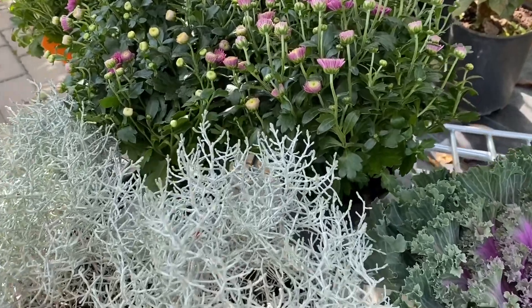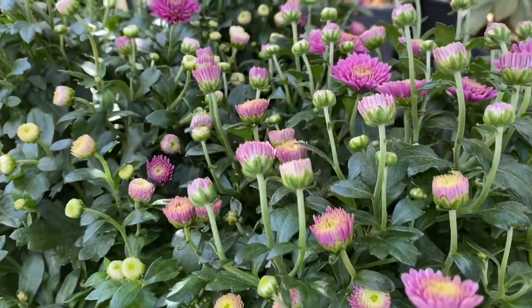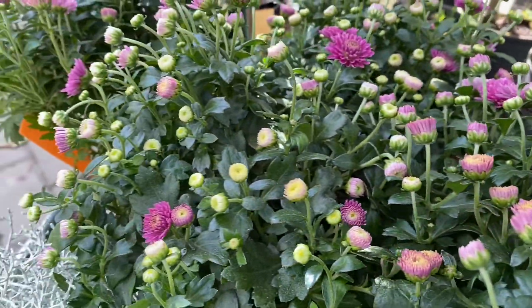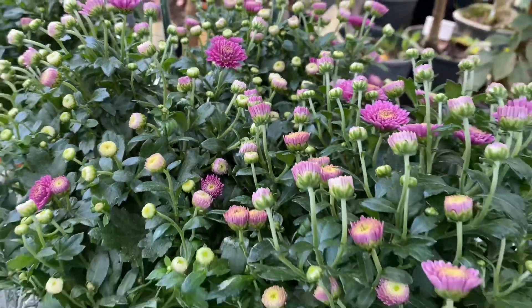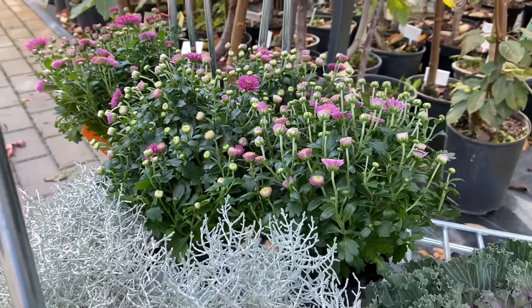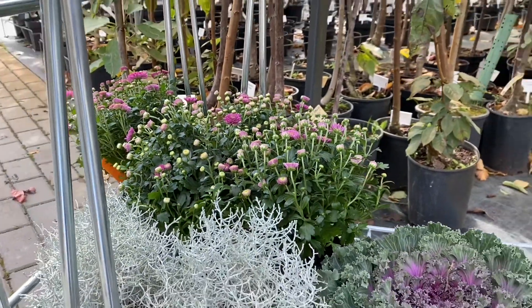And the last thing in my shopping cart are mums. I'm going to take four mums in this pinkish tone. As you can tell, again, they're full and full of buds — so this is really what you want to go for. Let's head back home and start the project.